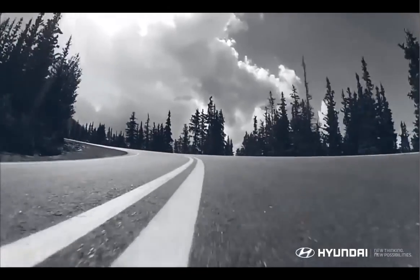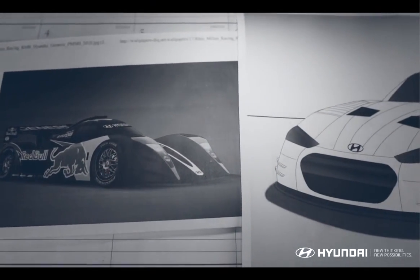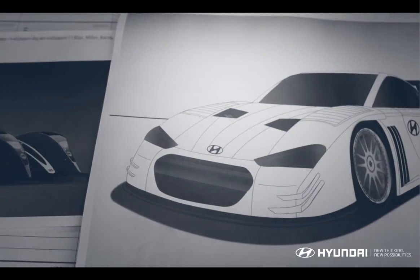The biggest challenge this year is speed. I've partnered with Hyundai to build the car of my dreams, the PM580T — T for Tarmac.